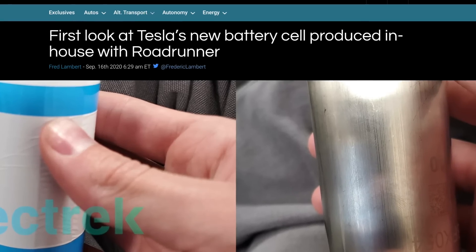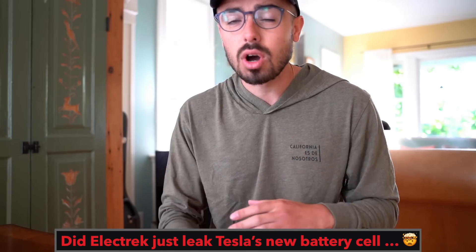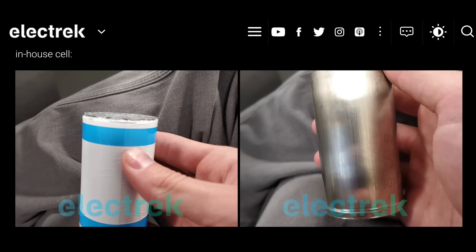Is this the news that dropped? The whole Project Roadrunner goal is to bring the cost per battery cell down to a hundred dollars per kilowatt hour. This is the key milestone to make it cheaper for electric vehicles to overtake fossil fuel cars, to totally disrupt the automotive industry. Everything is in this battery cell that you're looking at right now. Fred Lambert has done an Apple-style leak.